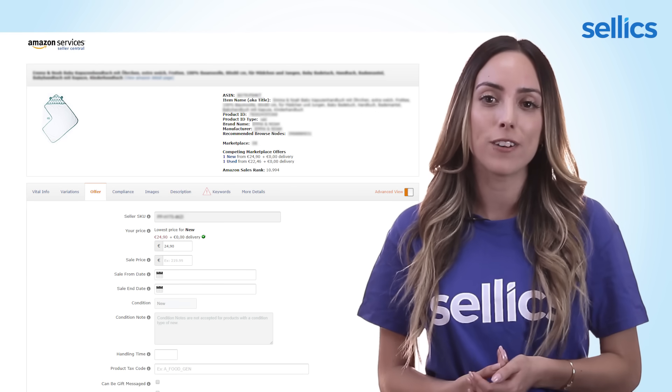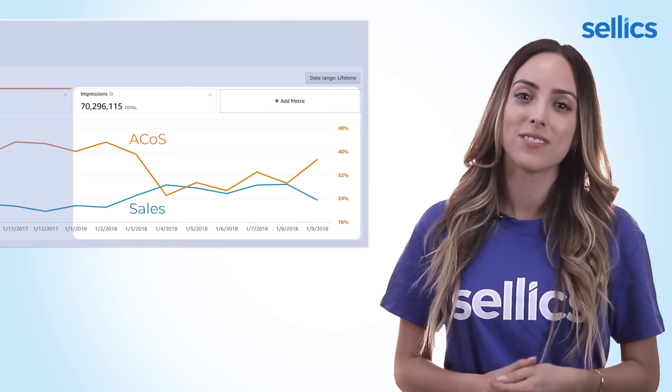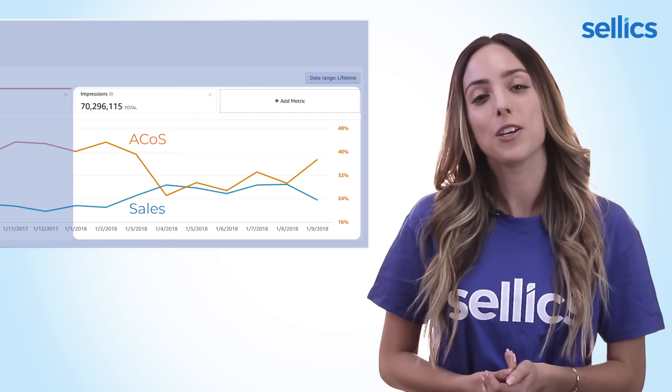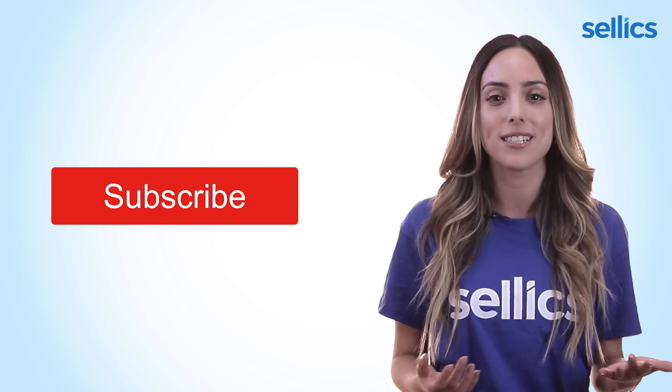If you implement everything, ideally you will see results like this after a few weeks. If you are new to this channel, you may want to hit subscribe in order to receive more tutorials on how to succeed on Amazon. So let's go ahead and get started.